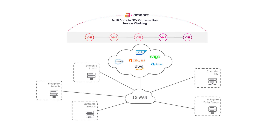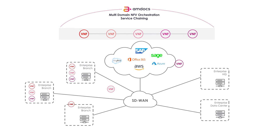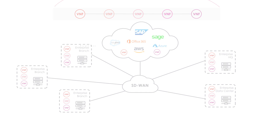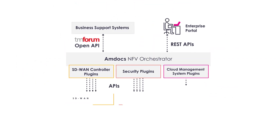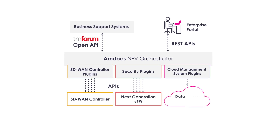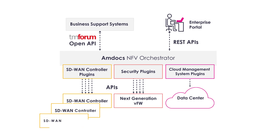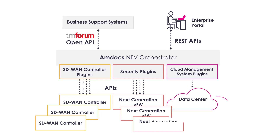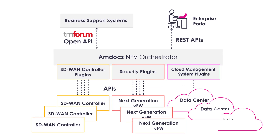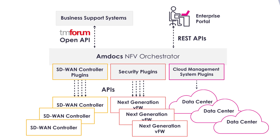Amdocs enables the chaining of services from different systems and platforms that are deployed over multiple segments of the network — customer premises, data centers, and the cloud. And because Amdocs uses open APIs for integration into any operations or business support system, business customers can co-manage their own SD-WAN services. Amdocs' future-proof platform is based on a microservices architecture, enabling service providers to rapidly update their systems to support new SD-WAN security and VNF plugins to enhance their service offerings.